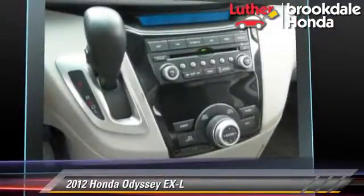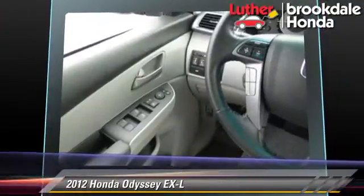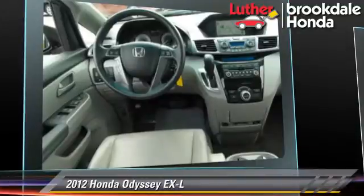a sunroof, and tilt wheel. Safety features include side airbags, traction control, and ABS.